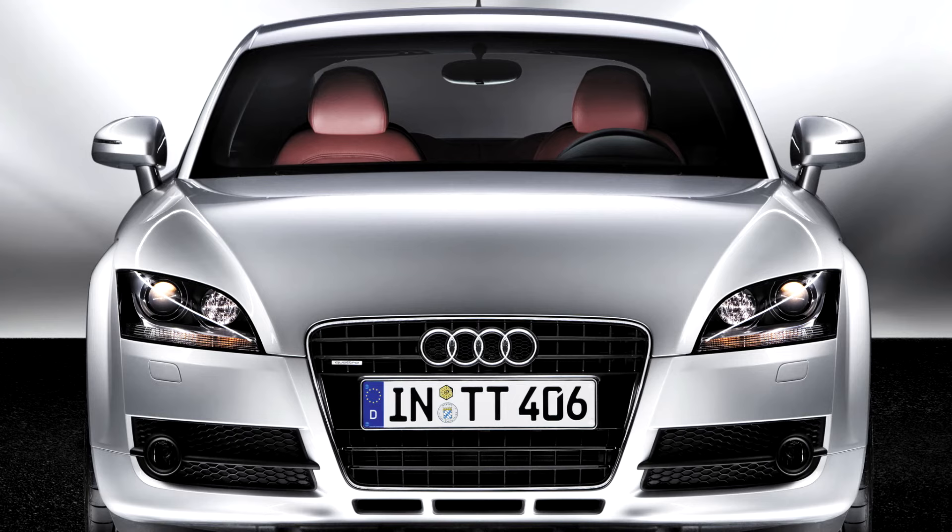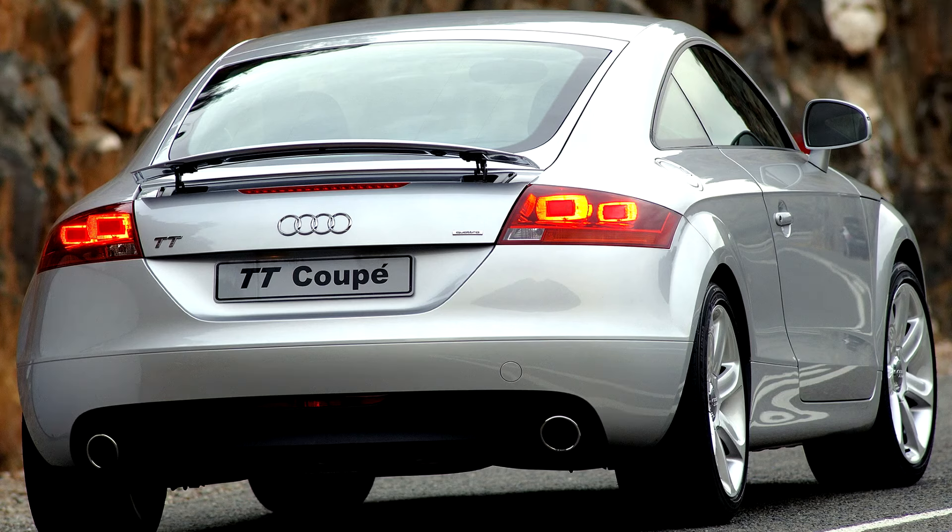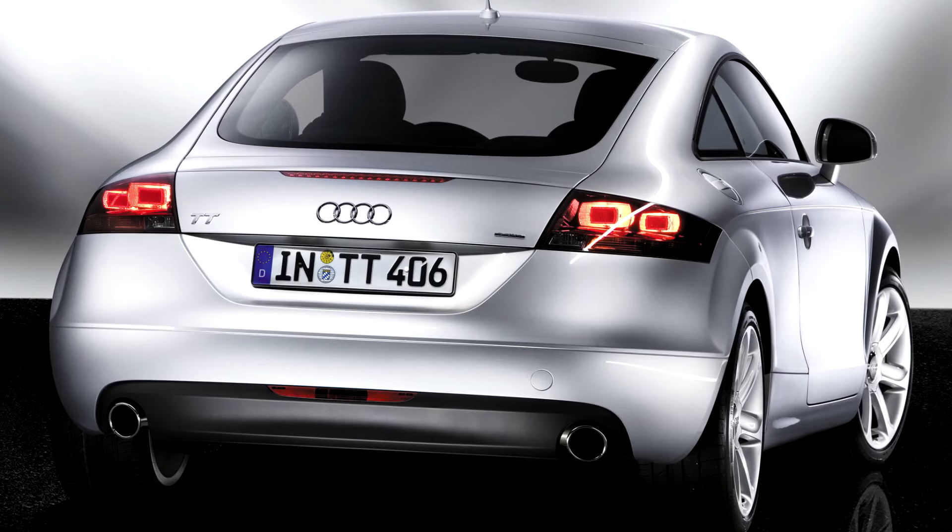The new TT also features a revised rear spoiler which preserves the clean aesthetics of the TT when not raised. The spoiler automatically deploys at speeds greater than 78 mph to increase downforce, and retracts again below 50 mph. The spoiler can also be manually controlled by the driver via a switch on the lower center console; manual mode is cancelled if the vehicle speed rises above the stated limit.